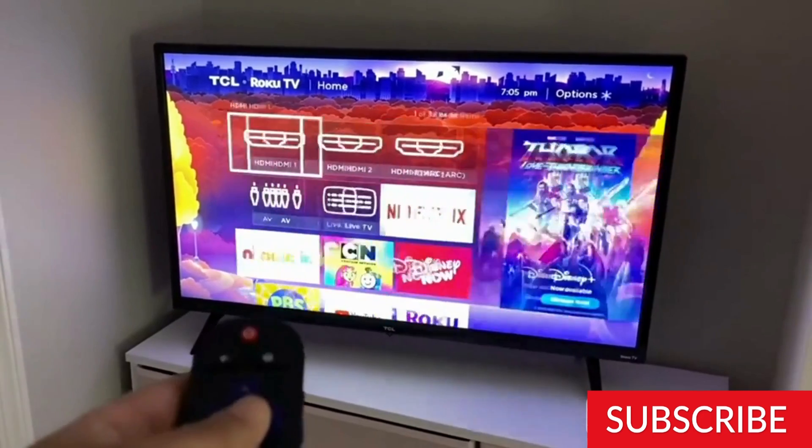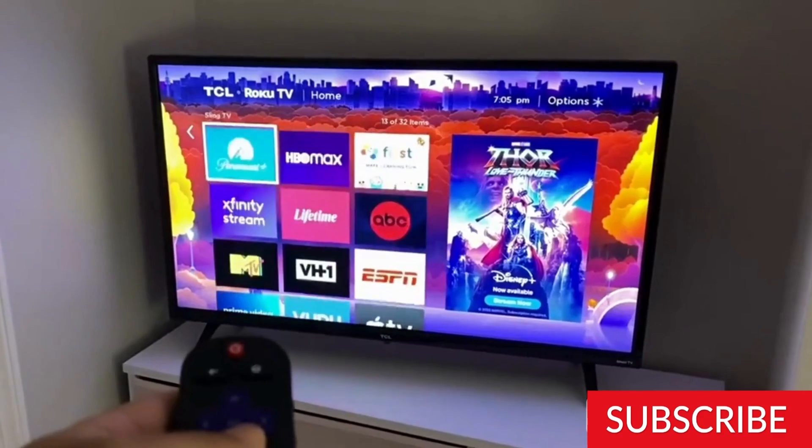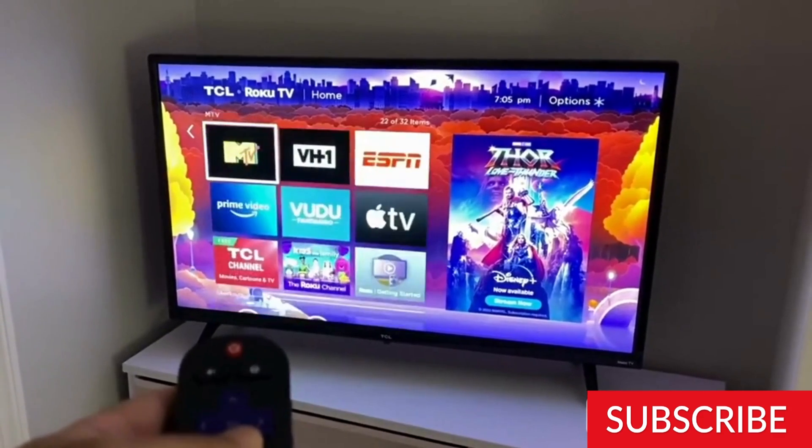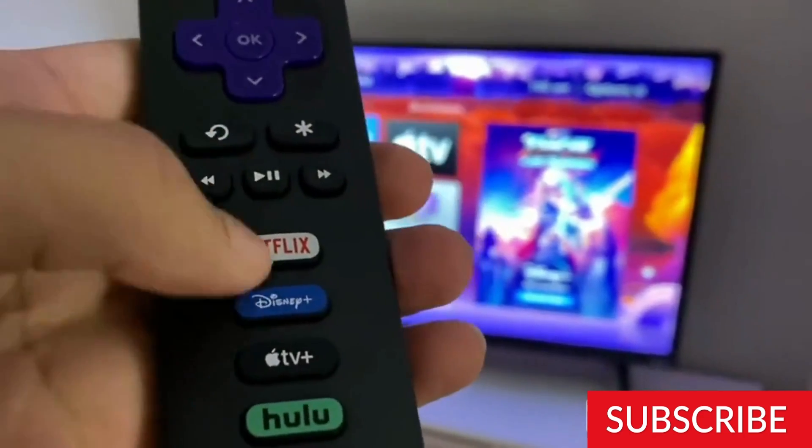The TCL 32-S359 runs on the Roku operating system, which provides access to various streaming services such as Netflix, Hulu, Amazon Prime Video, and more. The TV also has built-in Wi-Fi and Ethernet connectivity, making it easy to connect to your home network and stream content.